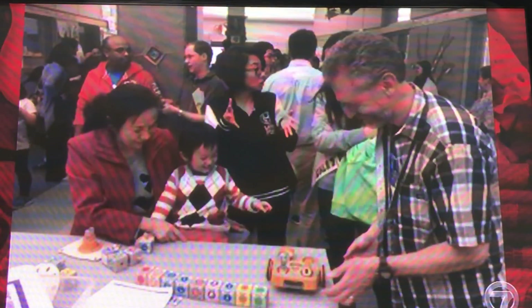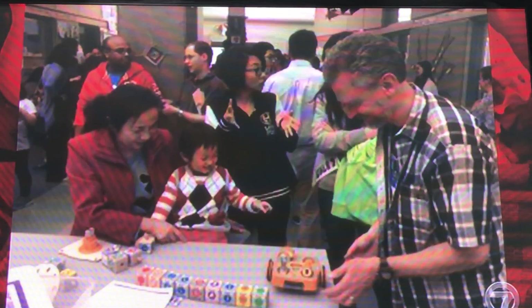KinderLab Robotics is a Boston-based company whose flagship product is Kibo, a robot building kit specifically designed for young children ages four through seven years old. The idea is to let kids' imaginations soar without requiring screen time on PCs, tablets, or smartphones. With Kibo, children build, program, decorate, and bring their own robot to life. Even the youngest learners begin by coding with wooden building blocks, creating sequences and learning design processes.